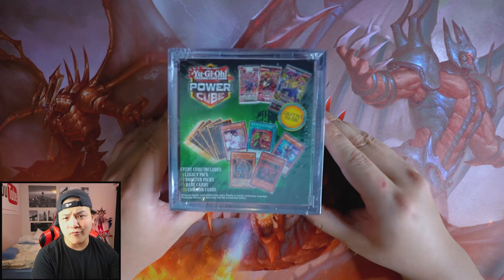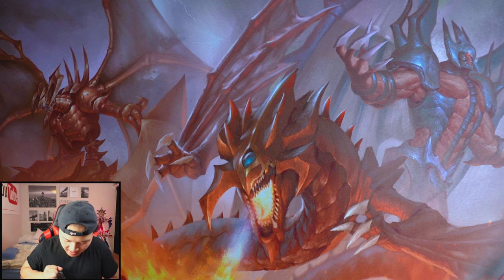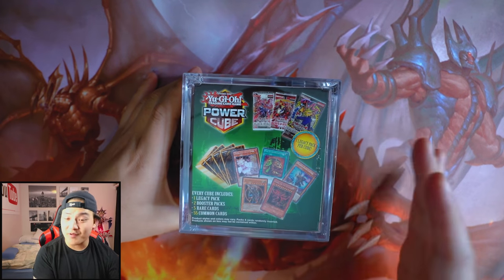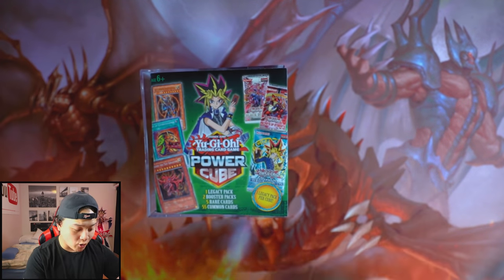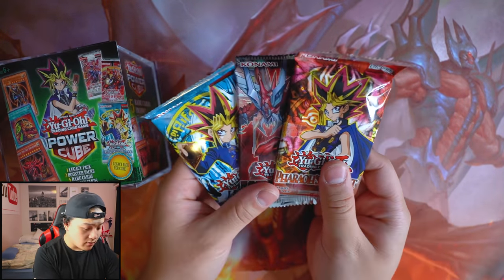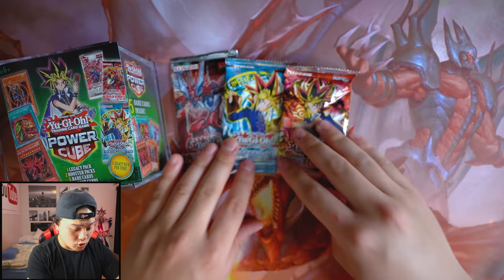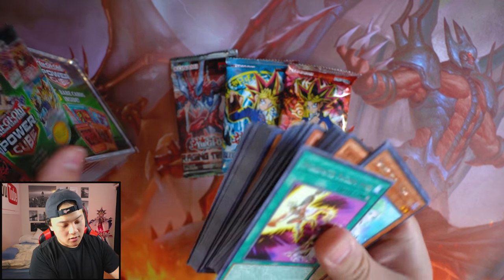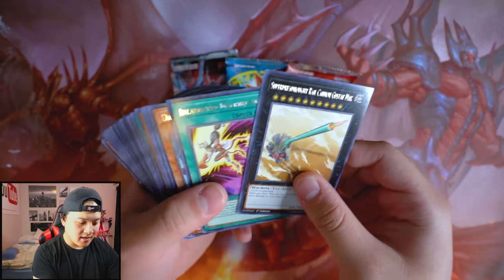Let's go to the mystery power cube — this is $30 to $35 Canadian. I'm here for the five rare cards we can get. Can we get an Ash Blossom, Extravagance, Phantasmate, or Slifer? We got two legacy packs — Feral Servant and Raging Tempest — which is not bad, really great. So we got five rare cards and 55 common cards. Gustav Max as a rare, plus Dark Rose Fairy, Red Rose Dragon, Blooming of the Darkest Rose — not the greatest rares ever.